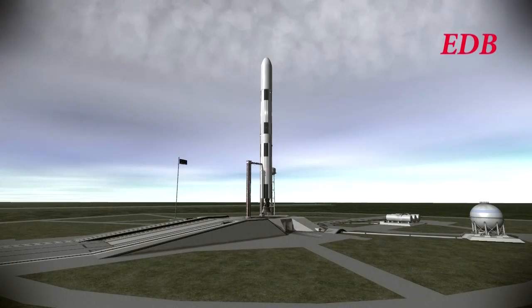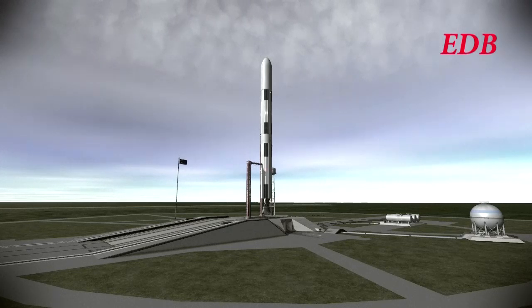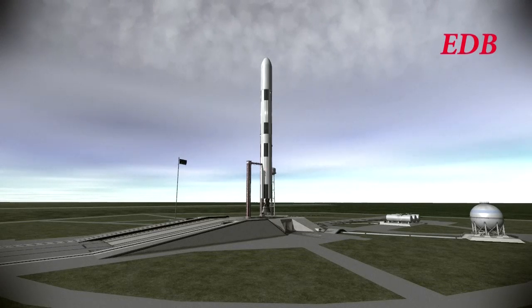Now two minutes and counting. The status report indicates that everything is ready. The spacecraft is ready. A final check of the emergency detection system shows that it is also a go. The tanks are continuing to pressurize as we prepare to catch a break in the weather here at Cape Canaveral.